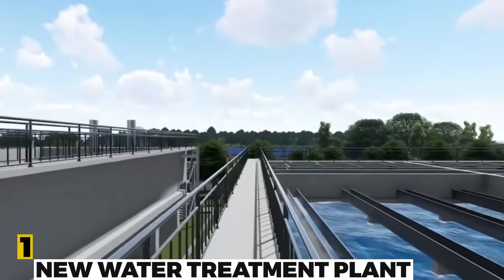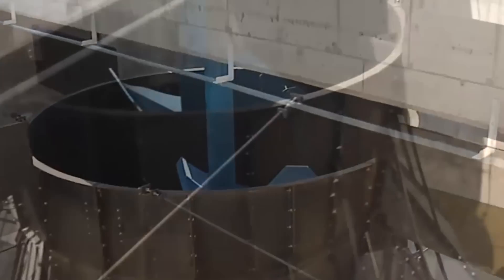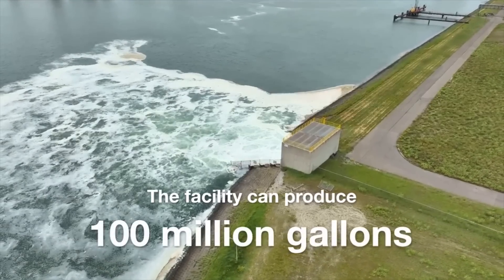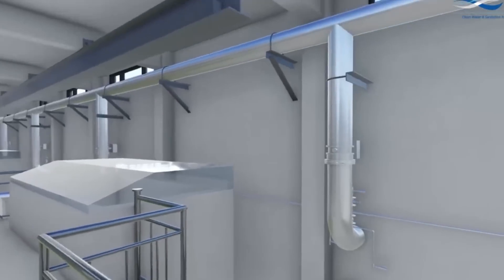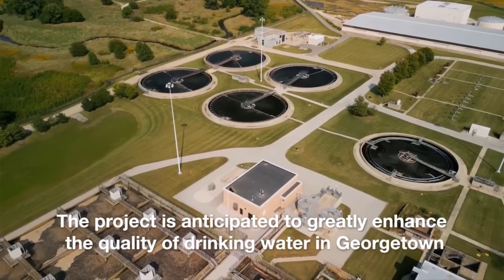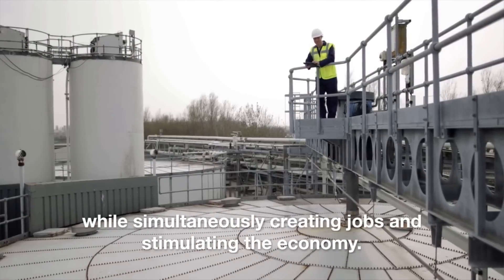Number 1: New Water Treatment Plant in Georgetown. The new water treatment facility in Georgetown is intended to increase the city's access to clean water. The facility can produce 100 million gallons of drinking water each day and is outfitted with cutting-edge equipment to remove contaminants from the water. The project is anticipated to greatly enhance the quality of drinking water in Georgetown, while also creating jobs and stimulating the economy.